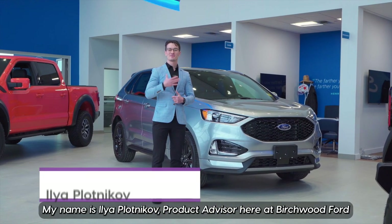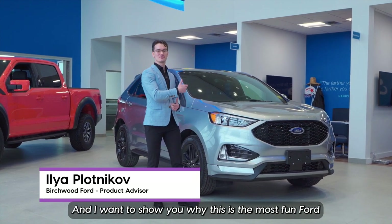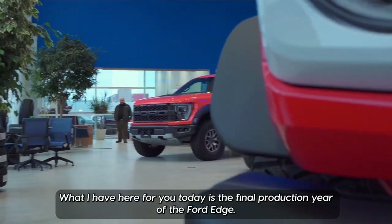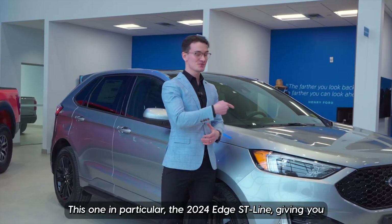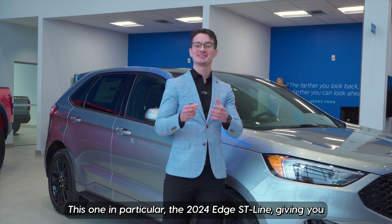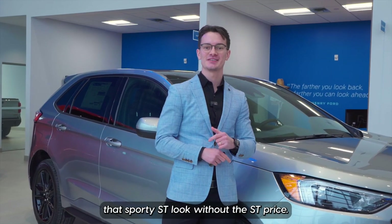Hello, everybody. My name is Ilya Plotnikov, product advisor here at Birchwood Ford, and I want to show you why this is the most fun Ford you and your family can buy this year. What I have here for you today is the final production year of the Ford Edge — this one in particular, the 2024 Edge ST Line, giving you that sporty ST look without the ST price.